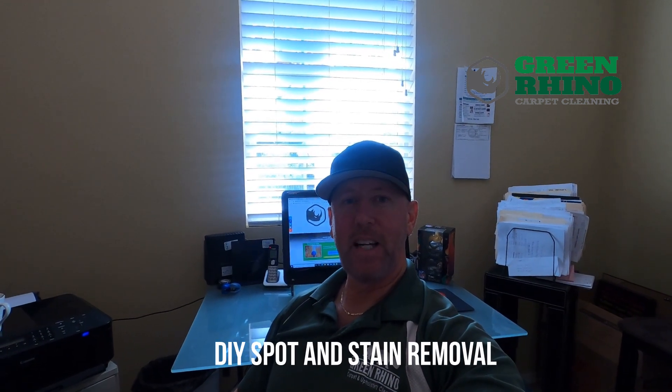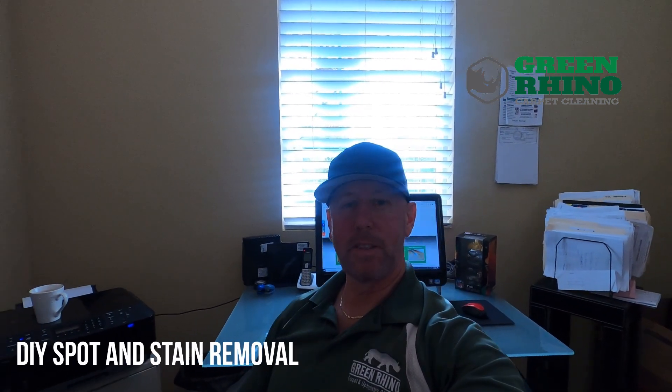What's up guys, Tommy here from Green Rhino Carpet Cleaning located here in Paso Robles, California. So today I'm going to give you some insider tips, some DIY advice for treating those spots and stains in your carpet. This stuff's gold, so get your notepads out.